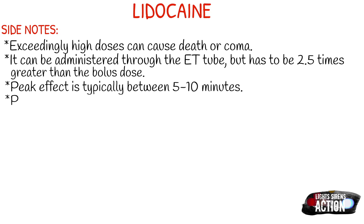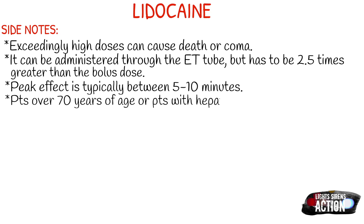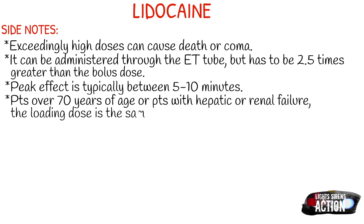Patients over 70 years of age, or patients with hepatic or renal failure — the loading dose is the same, but the maintenance infusion is given at half of the normal rate. Just be aware of this whenever you're administering it.